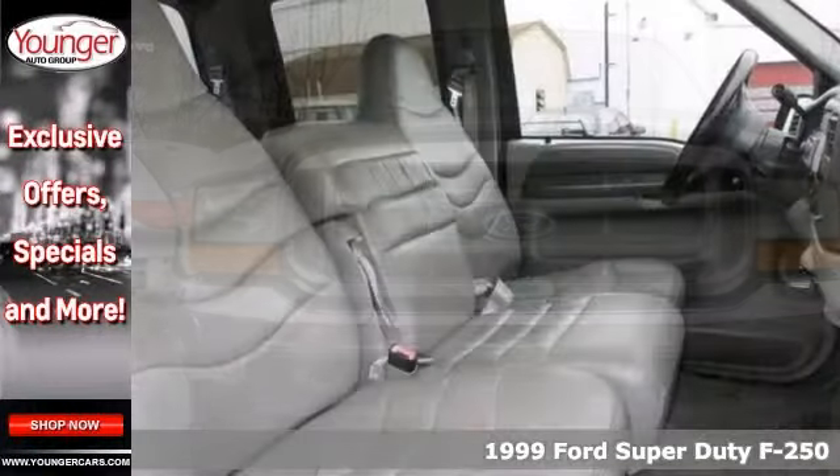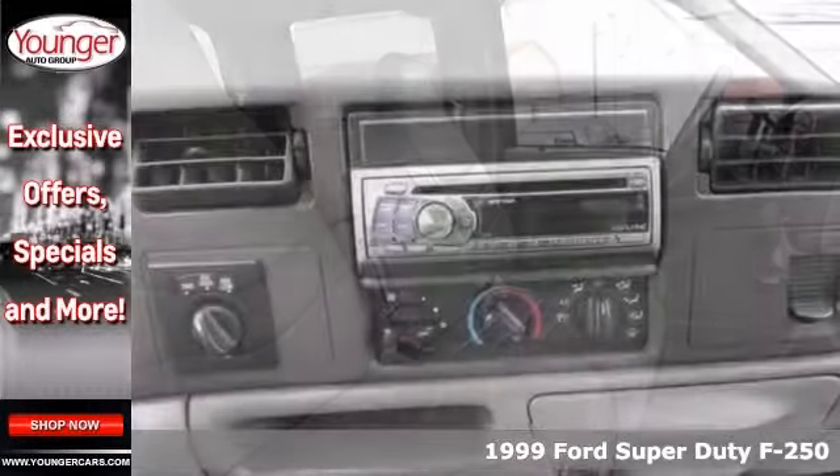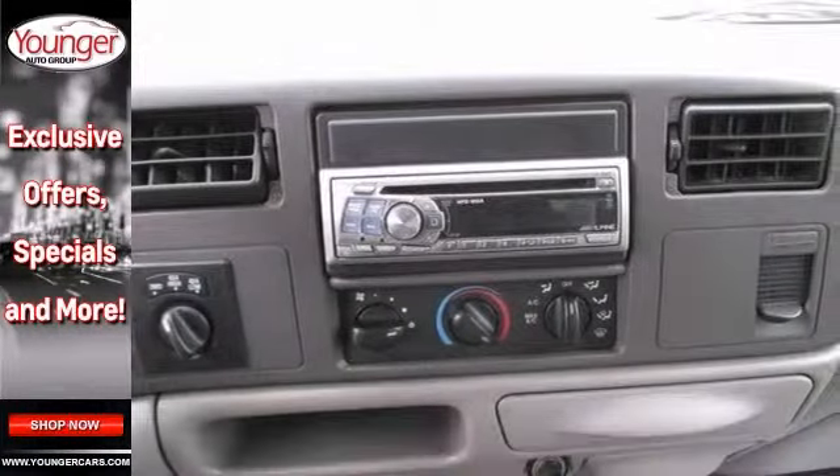If you're looking for a liability, this 1999 Ford Super Duty F-250 is the truck for you. When you get behind the wheel, you'll know it's time to get some work done.